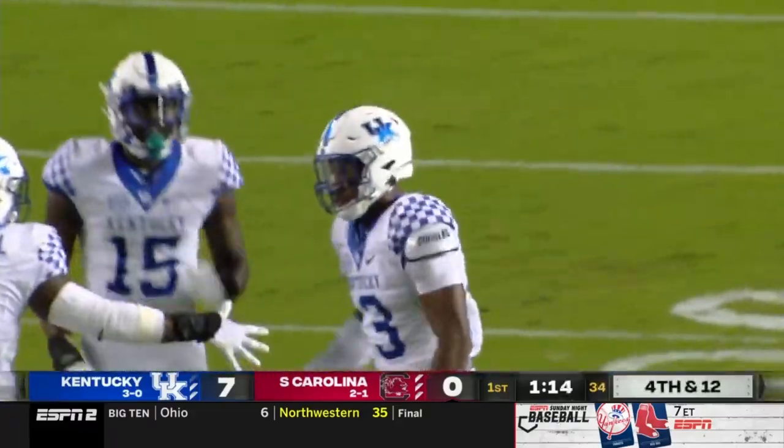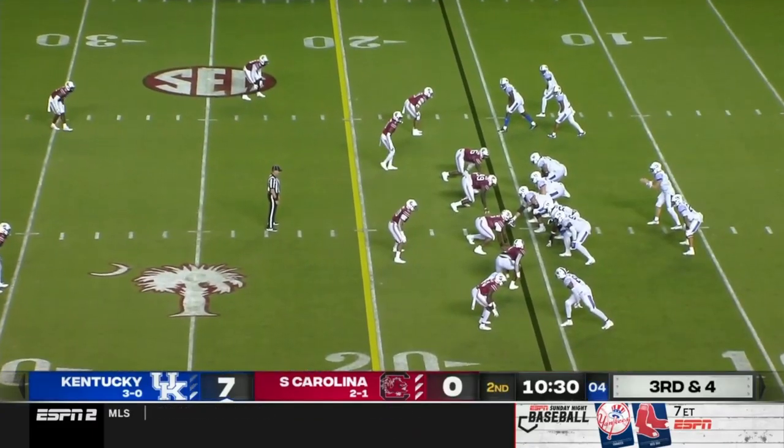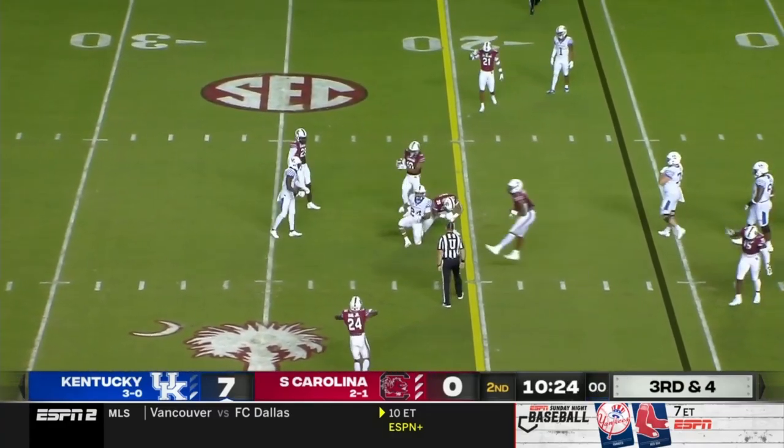He's got six fingers on his right hand. For blocking purposes. Levis, the pass — pressure on that blindside, but he got it off. Incomplete.